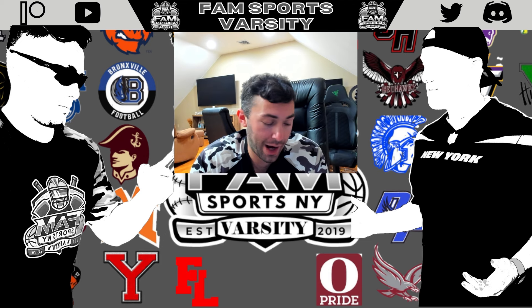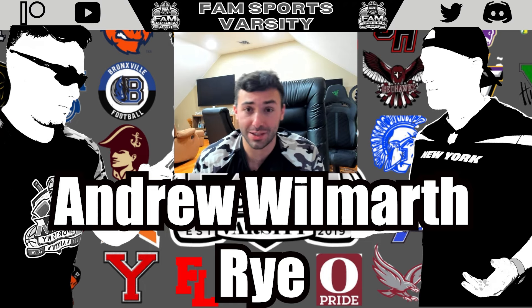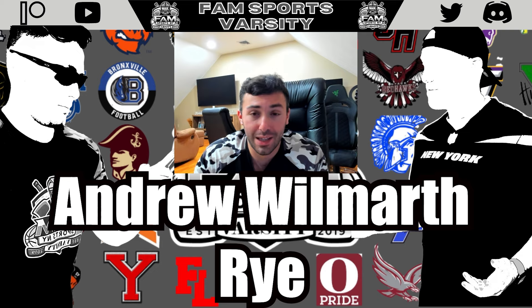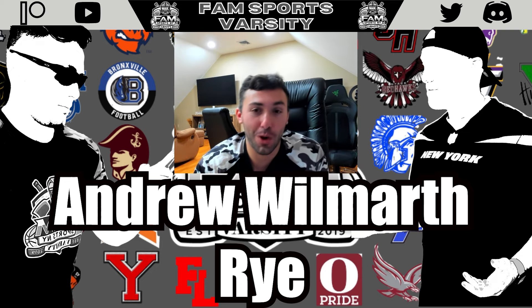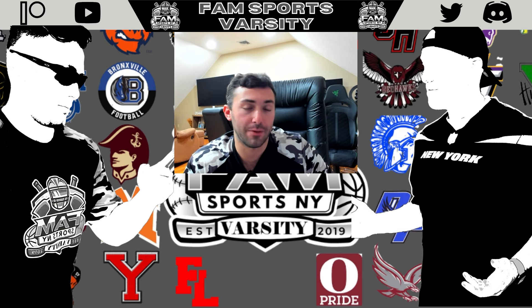Next up, linebacker Andrew Wilmarth, the senior from Rye. At 6'2", 225 pounds, he had over 60 tackles and four interceptions. A three-sport, all-conference athlete, he had a really strong year. He's well-rounded in pass defense — does a great job reading the quarterback's eyes, dropping with depth, and getting into the passing lane to make plays. He's also a really strong tackler and finisher. He likes to line up close to the line of scrimmage and just go — he did a solid job in the Rye defense.